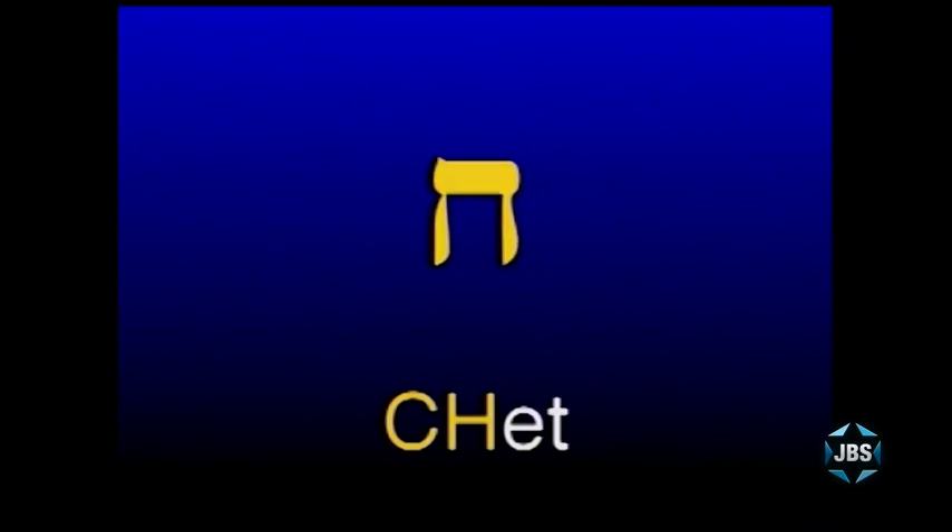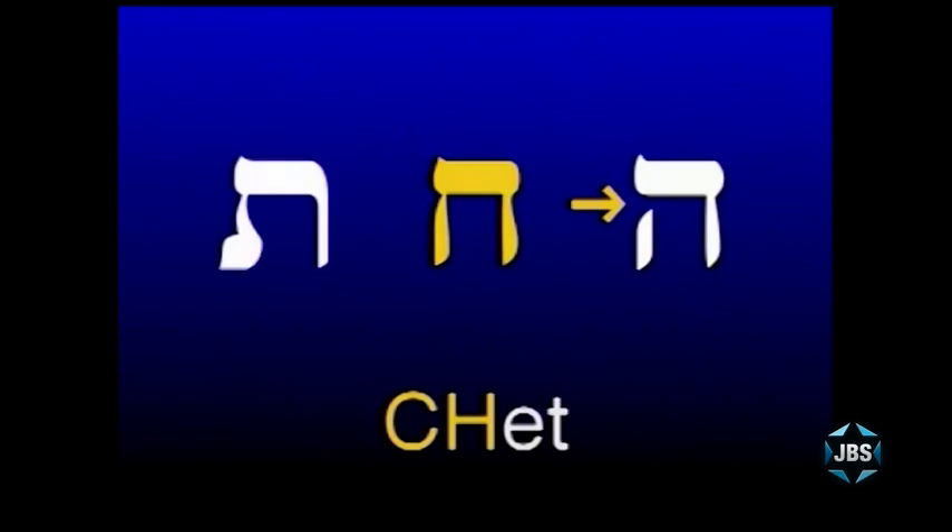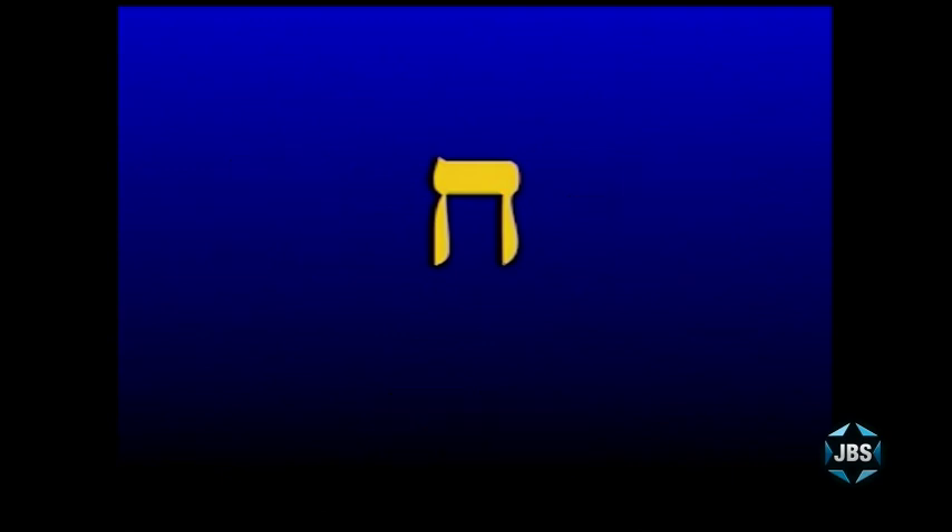The Chet looks very much like the Hay, except it has no hole. It also looks like the last letter of the Hebrew alphabet, the Taf — the only letter with a big toe. So you see the Hay, the Chet, and the Taf. The letter in the middle is the Chet, making the slight clearing-of-the-throat Ch sound.